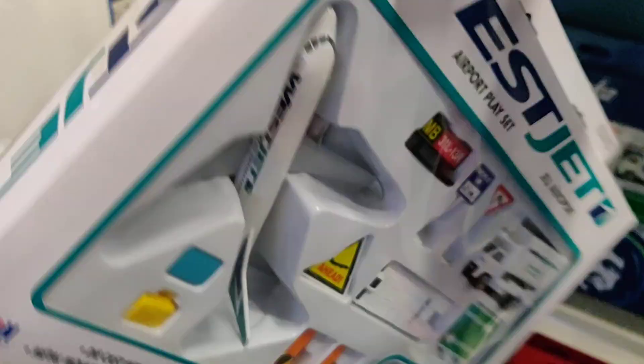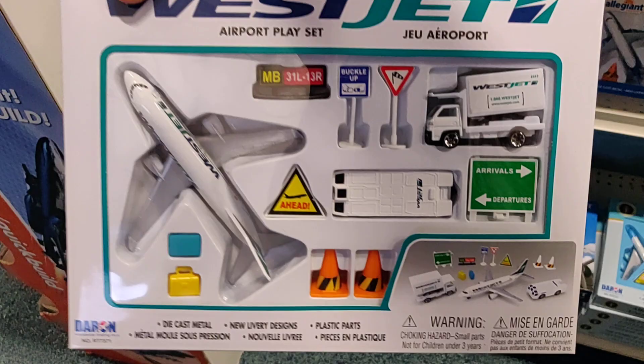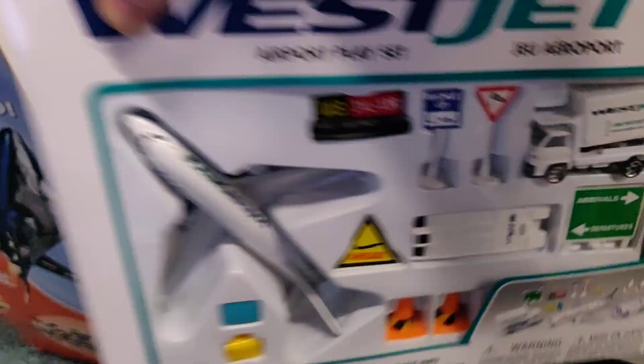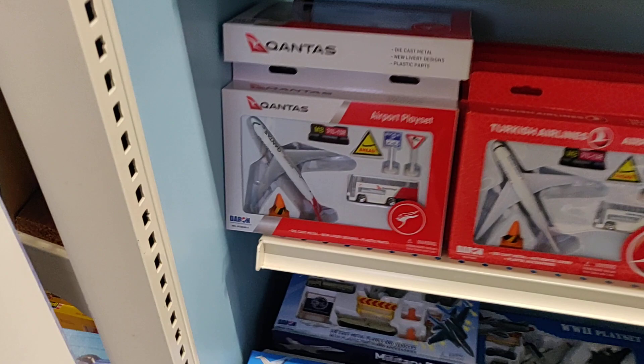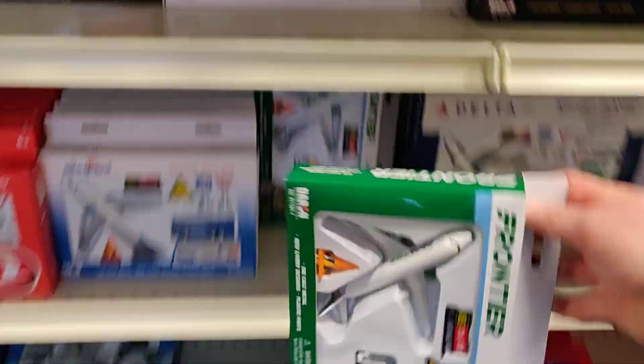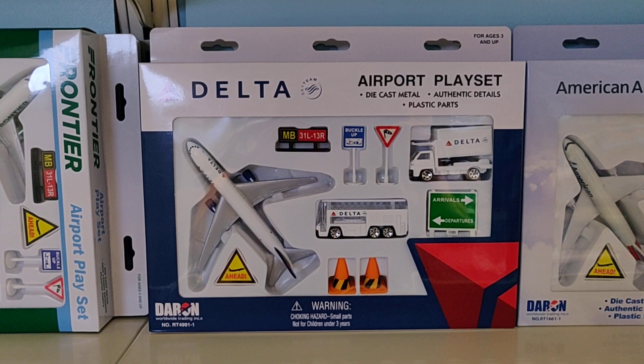WestJet. This must be the vehicle that pulls the airplane to the parking stand — parking place, parking lot, whatever you want to call it. Turkish Airlines. Buckle up. American Airlines, United, Emirates.